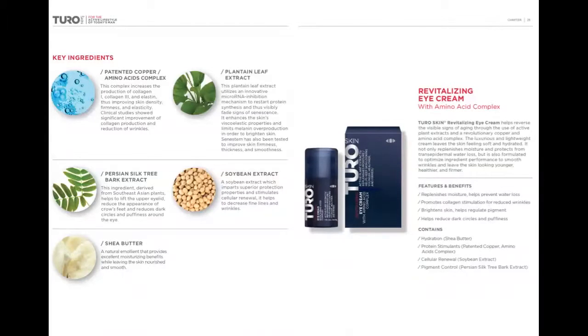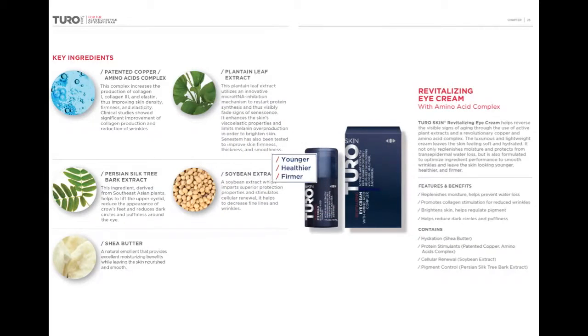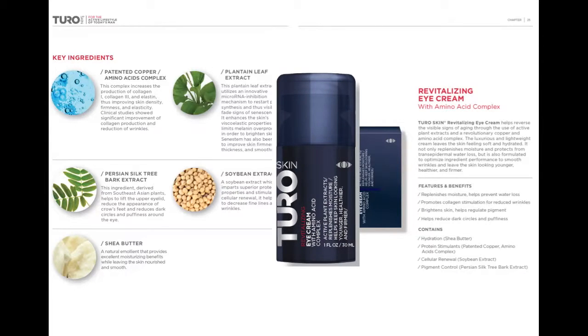Revitalizing Eye Cream. This lightweight cream reverses the visible signs of aging through the use of active plant extracts. It not only replenishes moisture, leaving the skin feeling soft and hydrated, it also optimizes ingredient performance so the skin looks and feels younger, healthier, and firmer. The eye cream can be used morning and night, under and around the eye, including the eyelid. The eye cream is available in a 0.57 ounce pump.